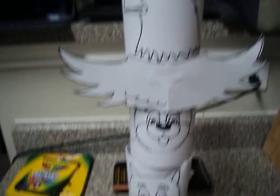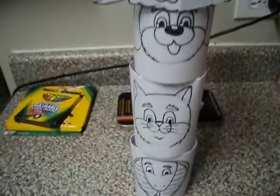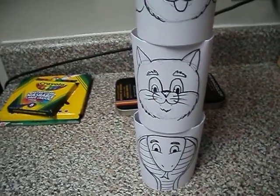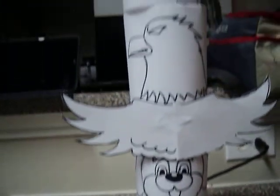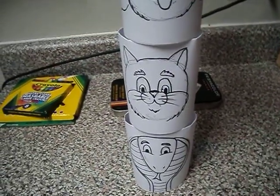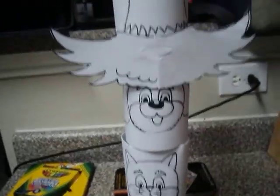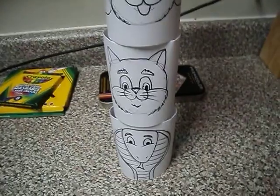That is what I want y'all to do. You're going to pick the animals that you like, and then you will write on the back what those animals represent to you or your family. You will create your totem pole — color them, just make it look nice, and turn them in. Have fun doing it. In the classroom, I'm going to work with each one of y'all on drawing some animals based on your grade level.